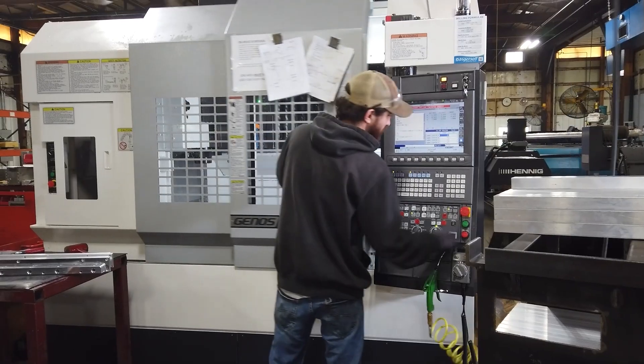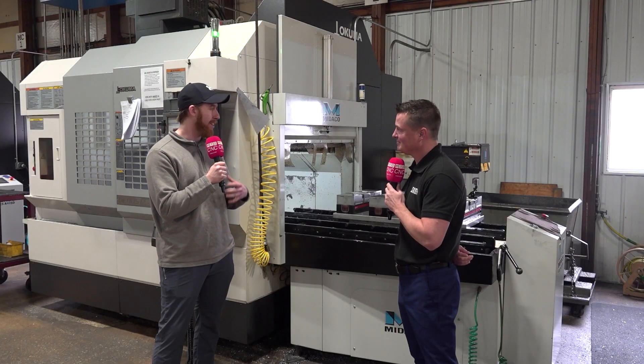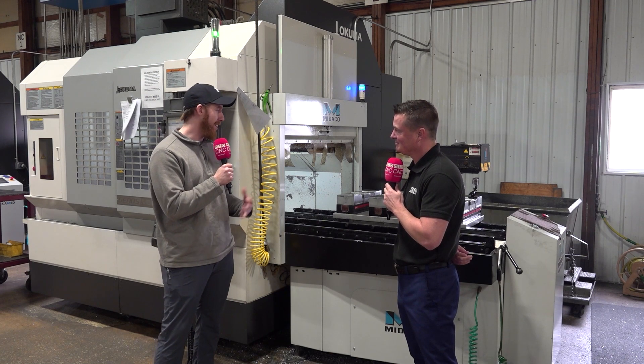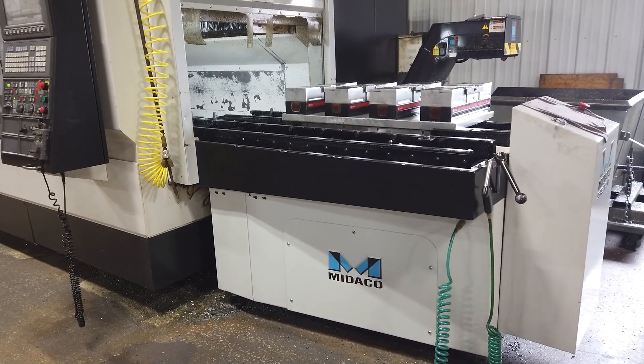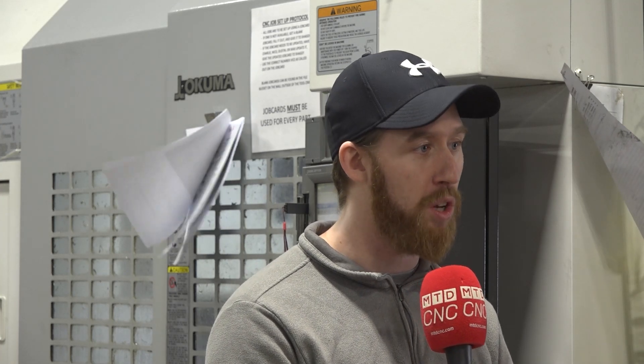Yeah, so it's good to have you here, and we're ready to talk about it. It's been just a whirlwind of changes on our part. When we first started, we had four chick vices in here, and we were manually loading, unloading, blowing out the vices. You had downtime of, say, one to maybe three minutes of load times — a man standing there loading the machine while the machine's waiting to run.